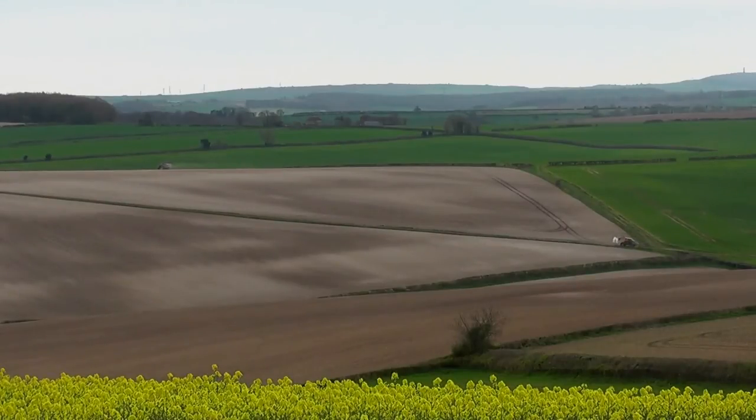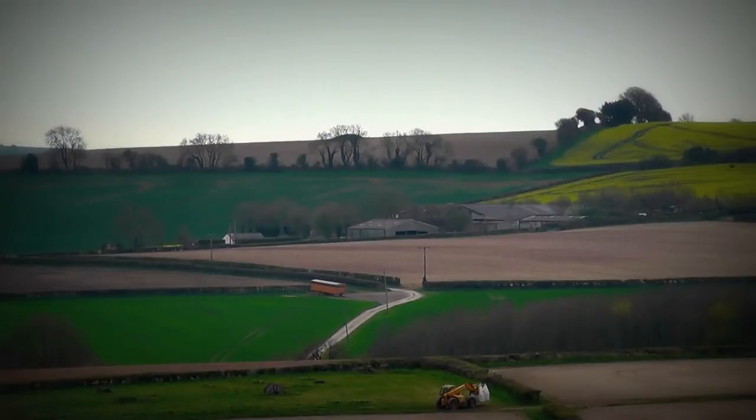I've photographed from over the other side and I can just see the road — the Piddle Hinton Road. There's a car now just coming down. Hopefully it will show up in the picture.